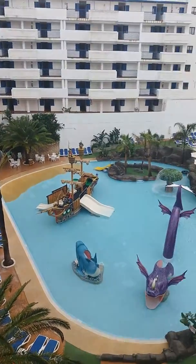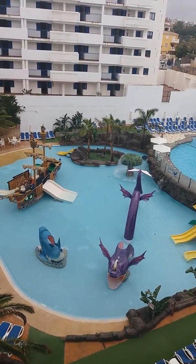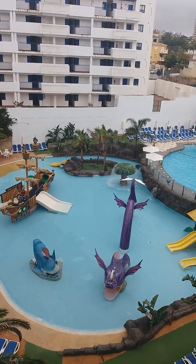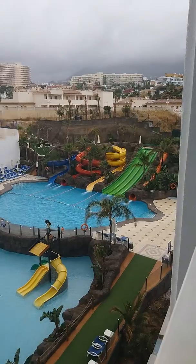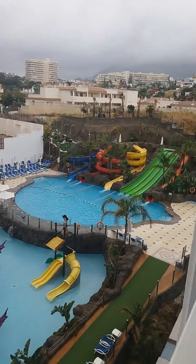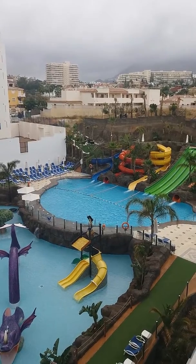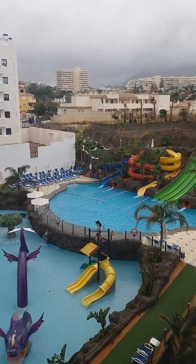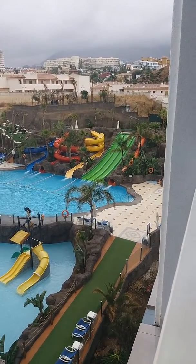Following it round there's a pirate-type kiddies pool — it's quite shallow so it's not for swimming. And then we get onto the water slides. The water slides are very fast. The red one in the middle is very dark — it's completely pitch black inside, as is the orange one on the far right hand side.